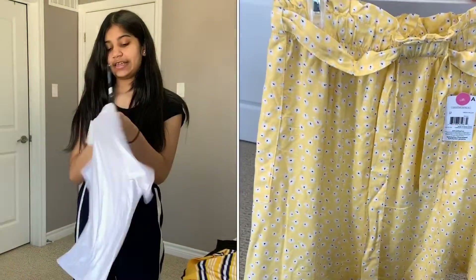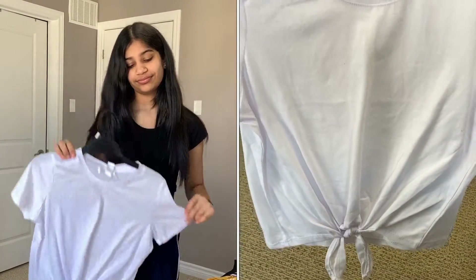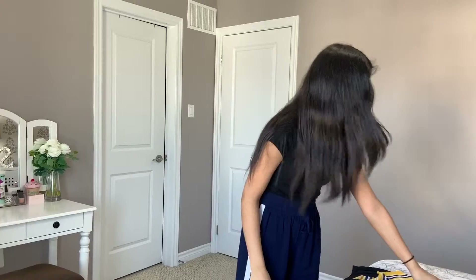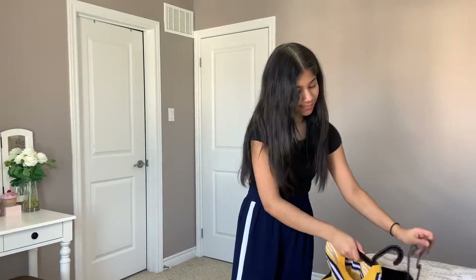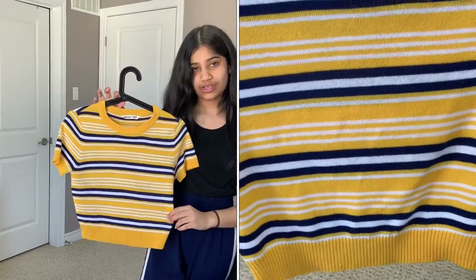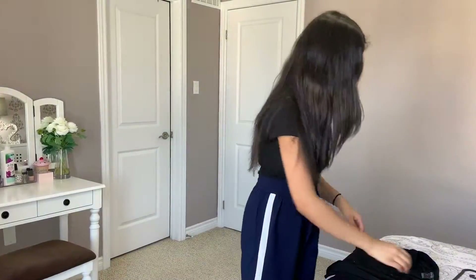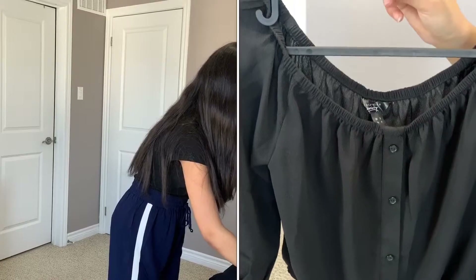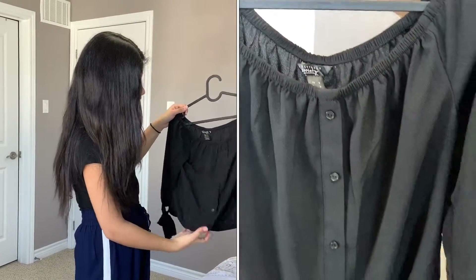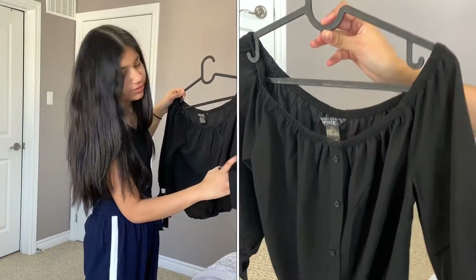Next I got this white shirt, just kind of similar to the grey shirt I showed you. Next I have this yellow shirt with blue and white stripes on it. And then I also have this black shirt — it's off the shoulder and it has these ties on the end of the sleeves.